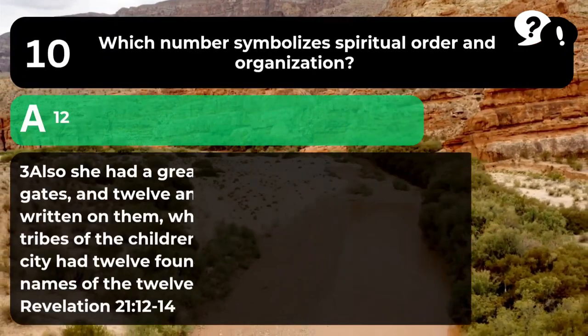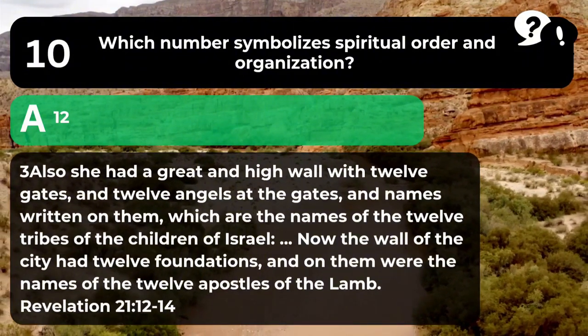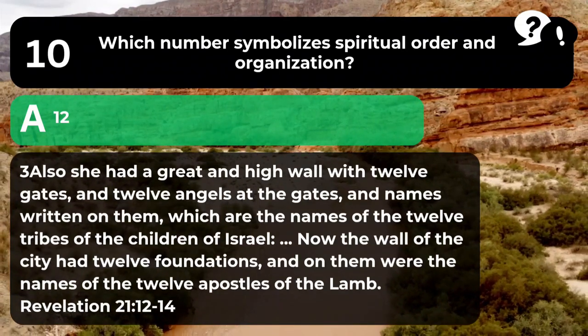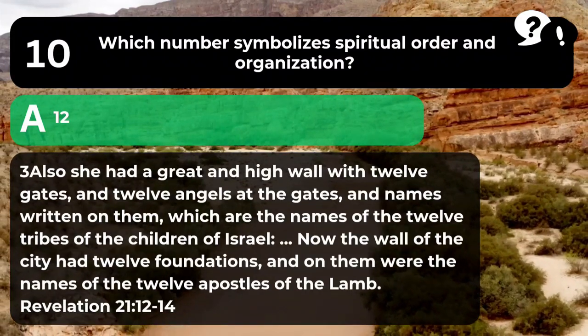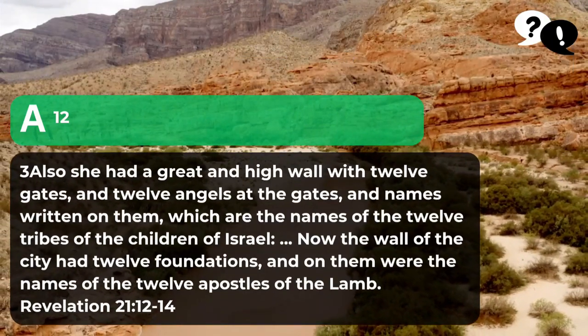The answer is A. 12. "Also she had a great and high wall with twelve gates and twelve angels at the gates, and names written on them which are the names of the twelve tribes of the children of Israel. Now the wall of the city had twelve foundations and on them were the names of the twelve apostles of the Lamb." Revelation 21:12-14.